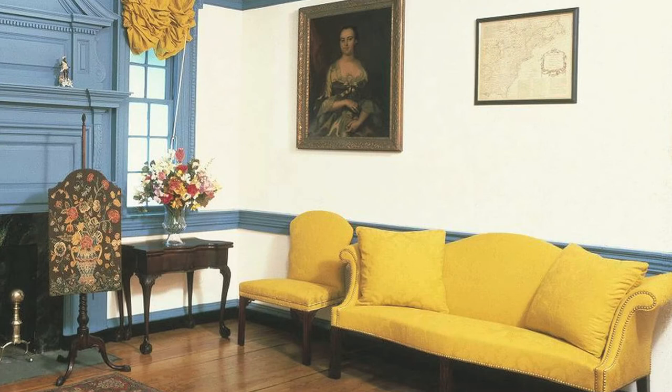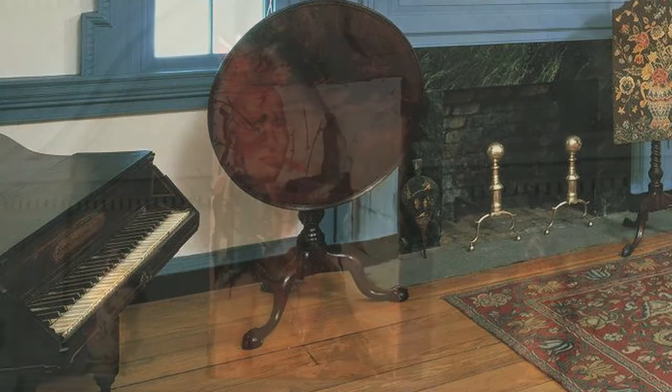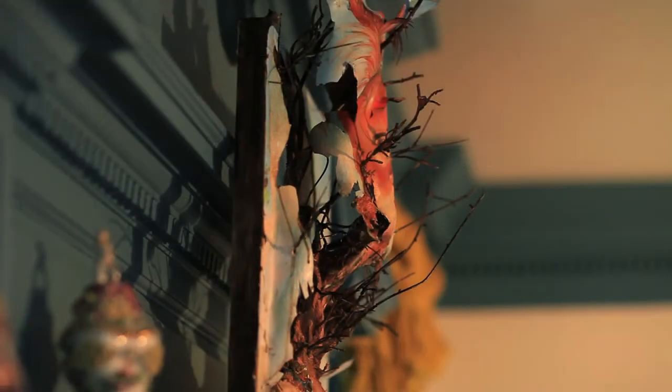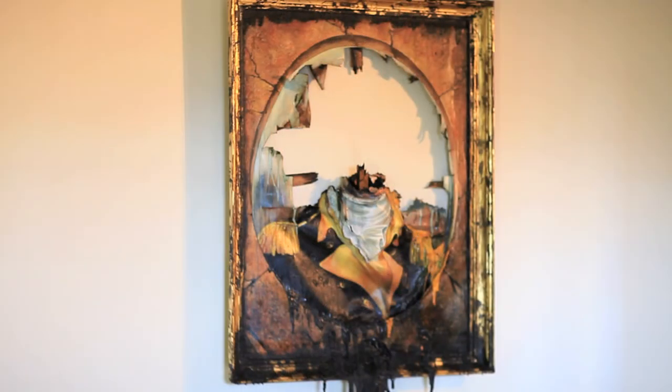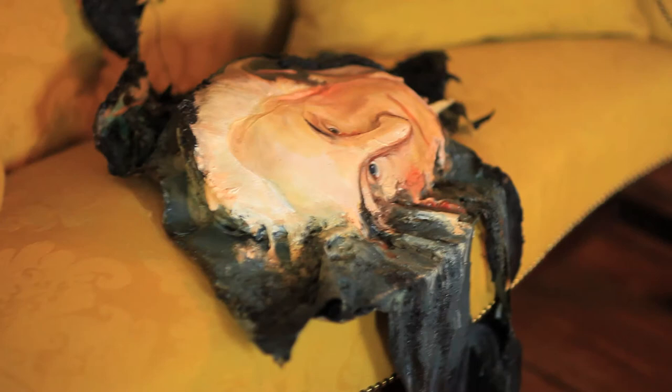This was the parlor, and it was a formal receiving room for important guests. I was interested in referring to American Indian wars and the conflicts that were going on at the time, sort of the atrocities going on. George Washington's head coming off as sort of a violent gesture — maybe you can read into it many different things, but maybe a backlash from this idea of manifest destiny.